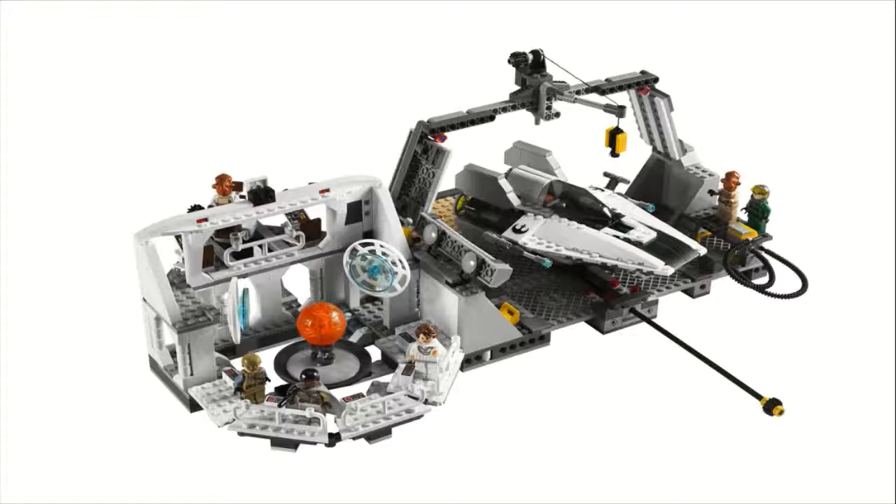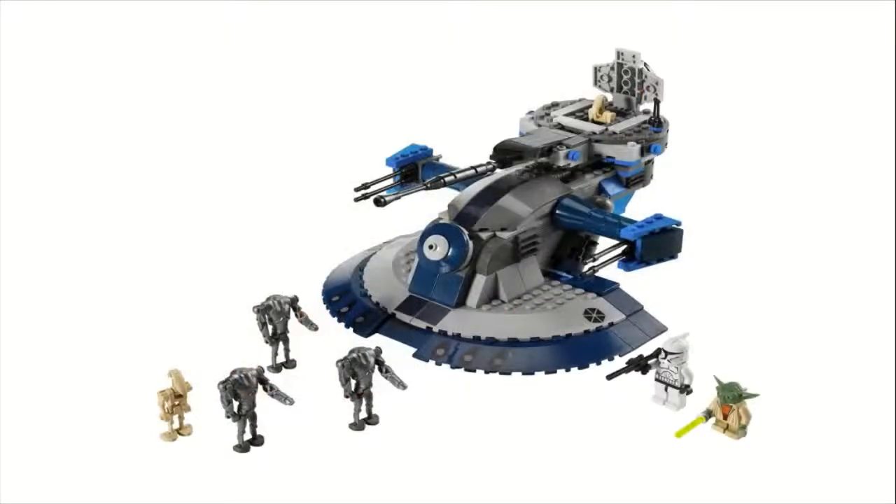Moving on to number 8, we have set number 8018, the Armored Assault Tank, or AAT. This one sold for $50 and came with 407 pieces. This was another Clone Wars TV show set and came with seven minifigures. You get a Clone Trooper with a long rifle, a Clone Wars Yoda minifigure, two regular battle droids, and three super battle droids with the rocket arms, which is a very cool addition in this set.